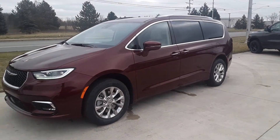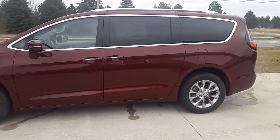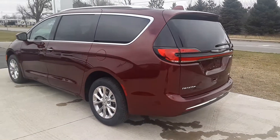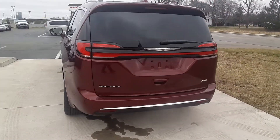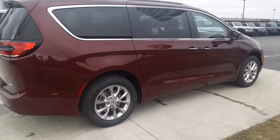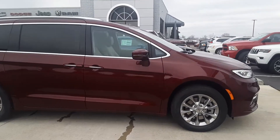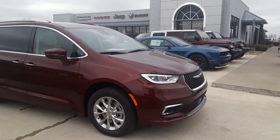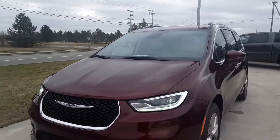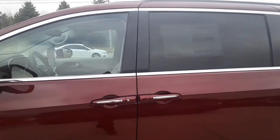Angel here at Terry Henricks Chrysler. Going to take you on a walk around of this brand new 2021 Chrysler Pacifica. This is all-wheel drive. That's the outside for you, let's check out the inside.